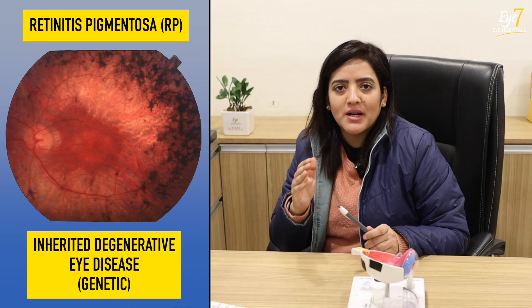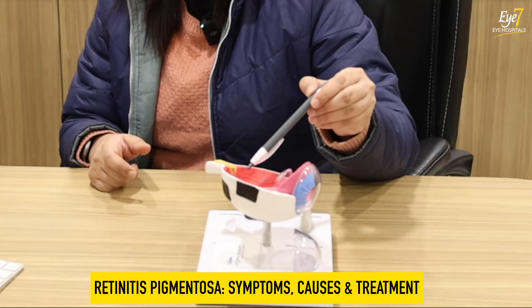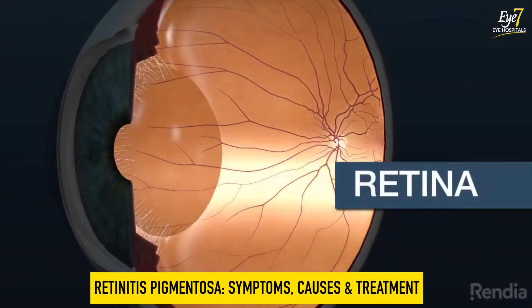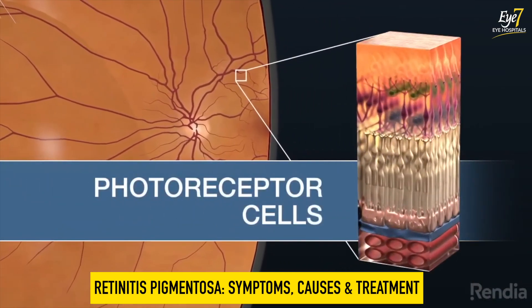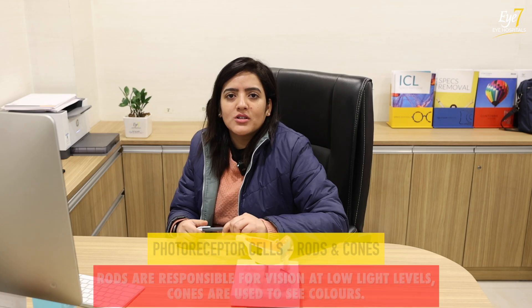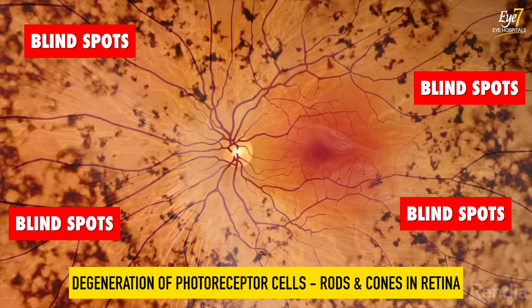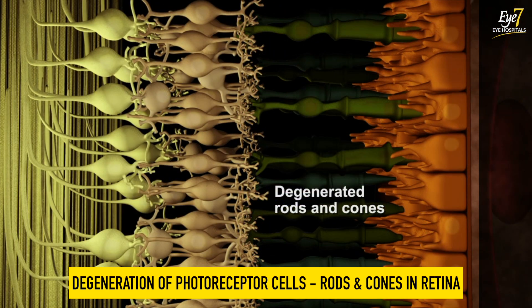Retinitis pigmentosa is a genetic disease. There are some photoreceptors — some cells called rods and cones. Rods are involved in night vision, and cones are involved in color and contrast. In this disease, both photoreceptors, rods and cones, are damaged. Usually, the rods are damaged first, so our side vision starts to decrease.